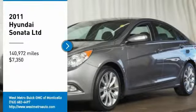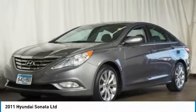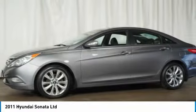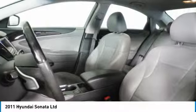Take a ride in the 2011 Hyundai Sonata. The Sonata has a long list of technologically advanced interior features and options that make driving safer, more convenient and much more fun.